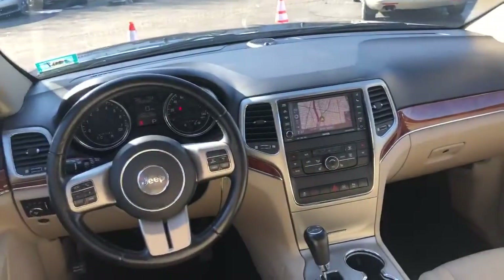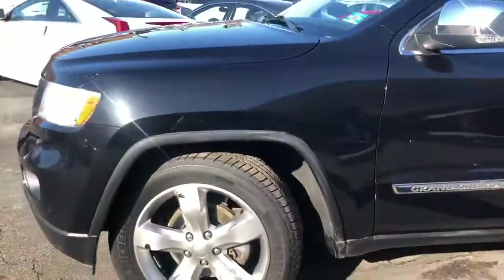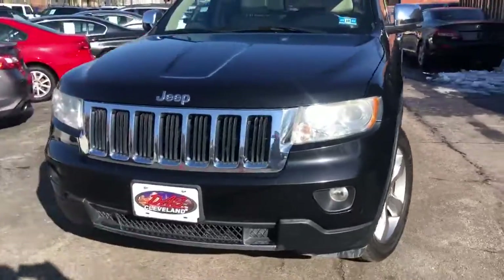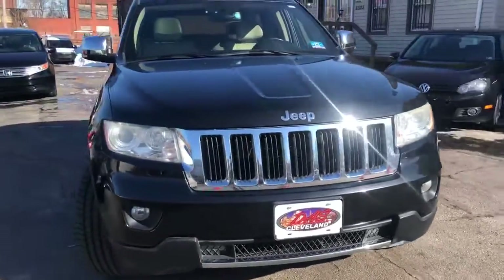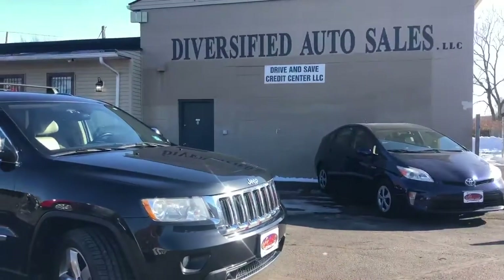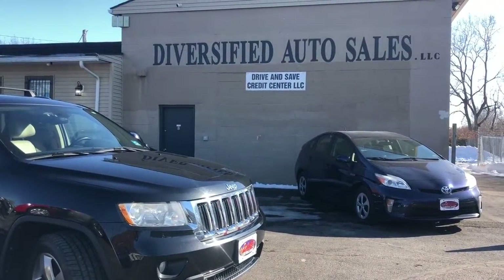Just a really straight and nice Jeep, folks — over 24 dealer service records. Guaranteed credit approvals in full effect on this lady, and we're going to start the down payment at $995. We have four of these in stock right now — one of the biggest inventories in the city, bar none, and the nicest ones. DasCleveland.com.